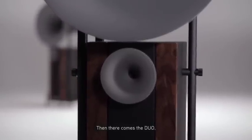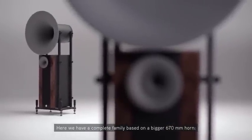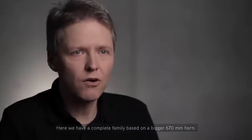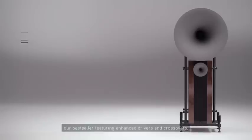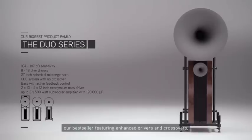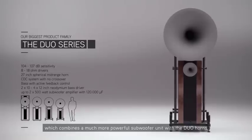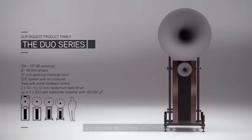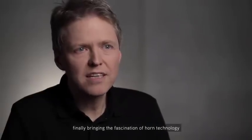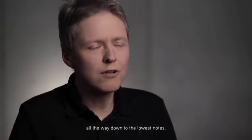Then there comes the DUO — a complete family based on a bigger 670mm horn. The classical DUO. The DUO Omega, our bestseller featuring enhanced drivers and crossovers. The DUO Grosso, which combines a much more powerful subwoofer unit with the DUO horns. And the DUO Mezzo and PRIMO, bringing the fascination of horn technology all the way down to the lowest notes.